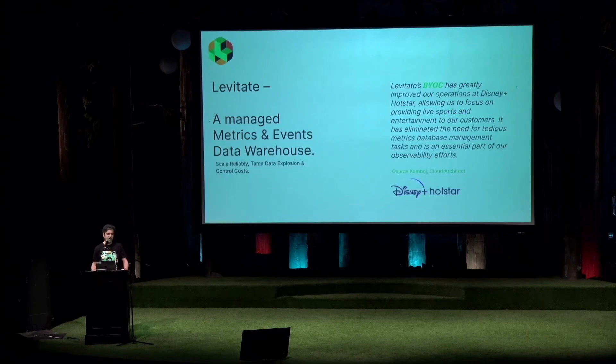This is exactly what Levitate, the product that Last9 has, solves for. It's a managed metrics and events warehouse. The likes of Disney Plus and many other customers using it today have been able to save massively on cost, primarily because of the bring-your-own-cloud model that allows them to have control over their data, while having a control plane that lets them leverage and understand their data in the way that's best suited for what they know about their systems.